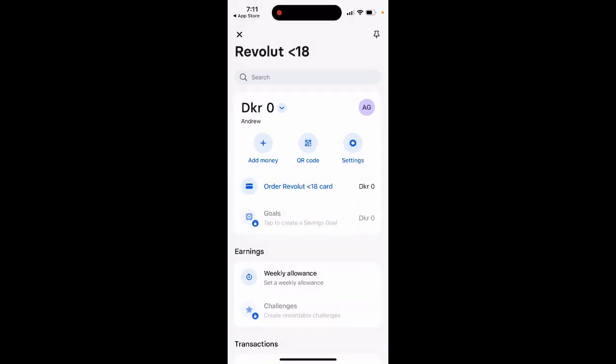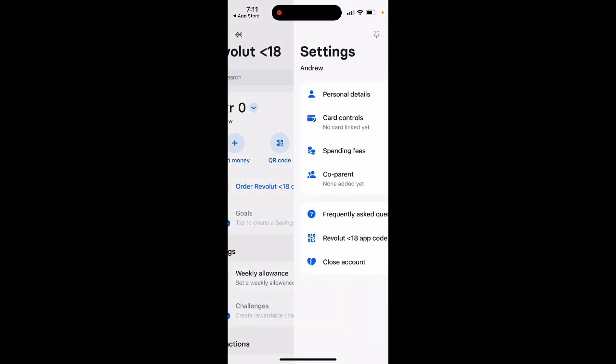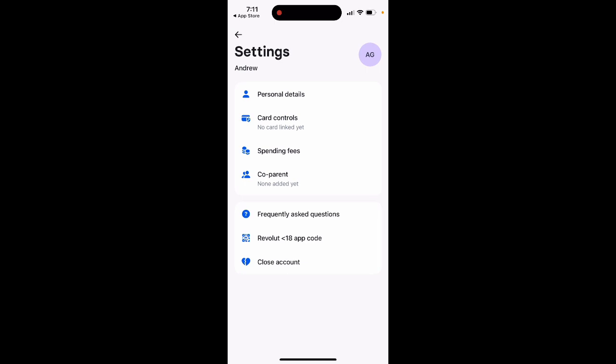You can set up a weekly allowance and automatically pay your kid a set amount in your currency every week. There are also challenges and transactions to view. In settings, you can see personal details, card controls, and spending fees.